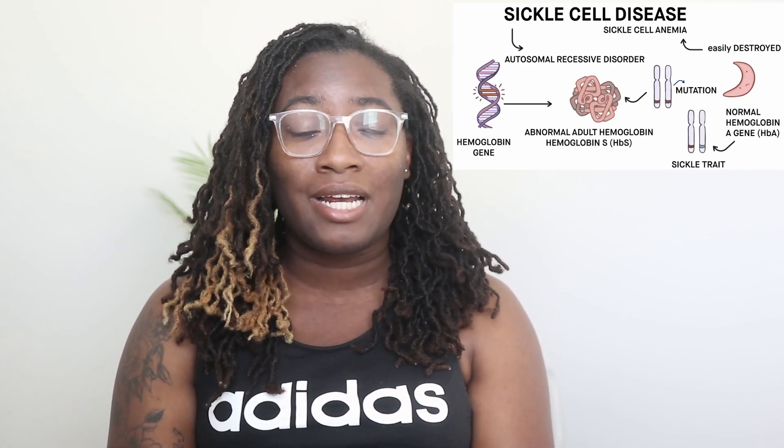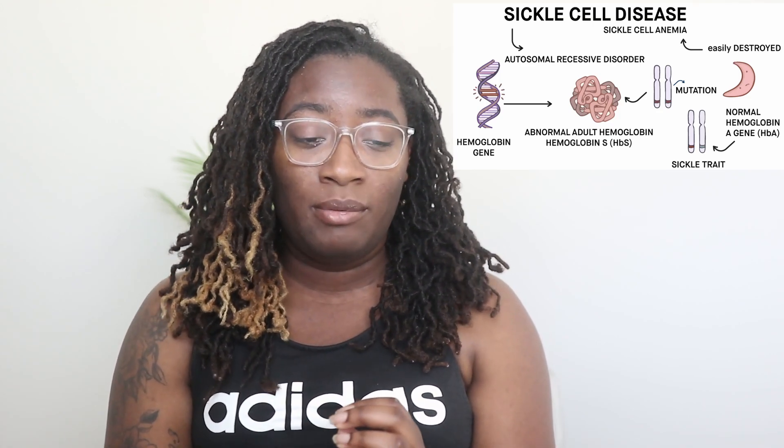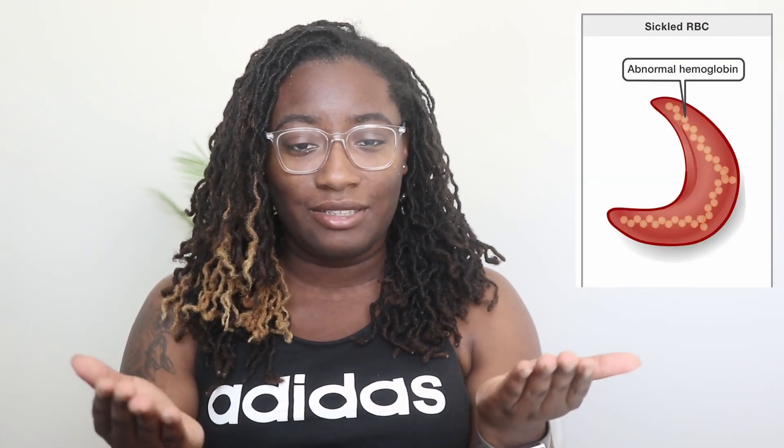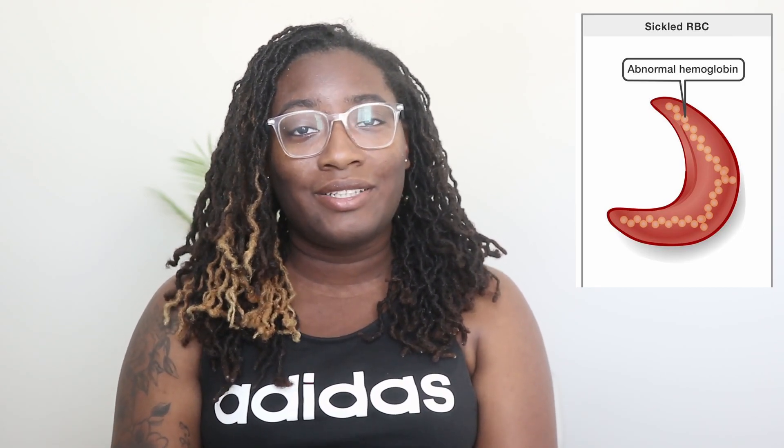Sickle cell disease affects the production of hemoglobin at a genetic level, where the sickle cells actually carry a certain form of hemoglobin called hemoglobin S, which instead will cause red cells to form abnormally rigid and have this sickle shape to it. So now the sickle cells are not able to properly hold oxygen to carry that throughout the rest of our body.